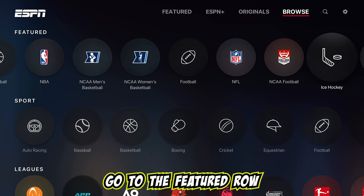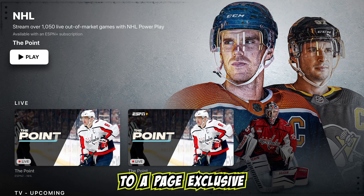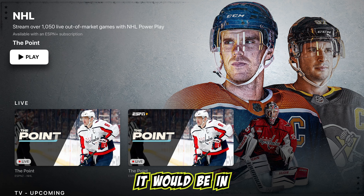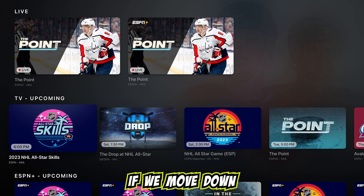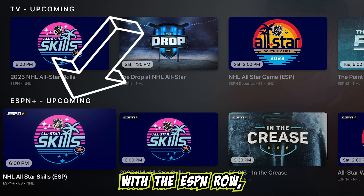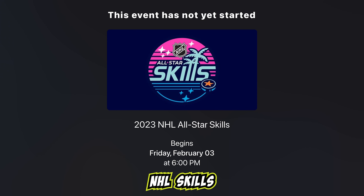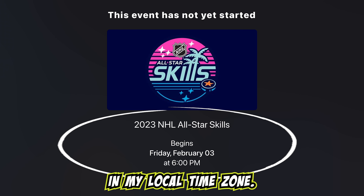In the Browse tab, go to the Featured row and click on the NHL icon. It will take you to a page exclusive to NHL games and events. If the skills competition were live, it would be in the live row. If we move down to the ESPN Plus upcoming row — not to be confused with the ESPN row, which is different from the ESPN Plus upcoming row — we see the NHL skills competition is listed here and will go live at 6 p.m. in my local time zone.